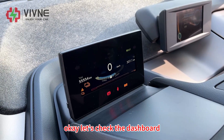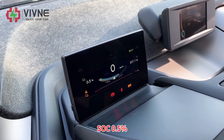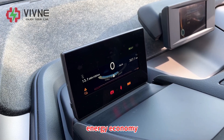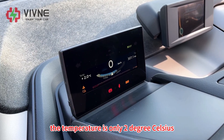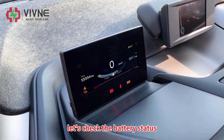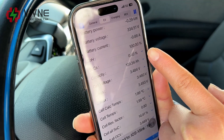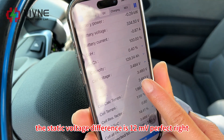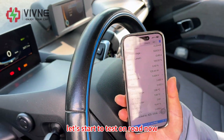Let's check the dashboard. 307km have been traveled, just the same as yesterday. SoC is 0.5%. The temperature is only 2 degrees Celsius — also very cold. Let's check the battery status. The voltage is 334V. SoC is 0.4%. The static voltage difference is 12mV. Let's start the test on the roll now.